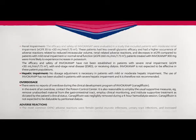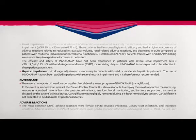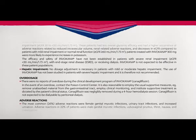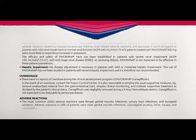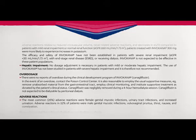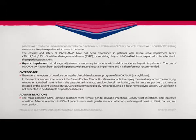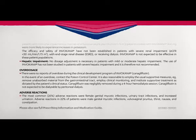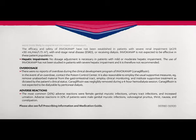Overdosage: There were no reports of overdose during the clinical development program of Invokana. In the event of an overdose, contact the Poison Control Center. It is also reasonable to employ the usual supportive measures — for example, remove unabsorbed material from the gastrointestinal tract. Employ clinical monitoring and institute supportive treatment as dictated by the patient's clinical status. Canagliflozin was negligibly removed during a four-hour hemodialysis session and is not expected to be dialyzable by peritoneal dialysis.